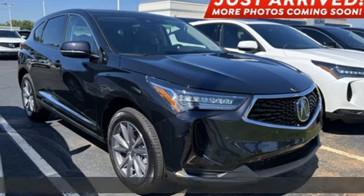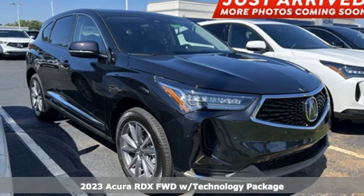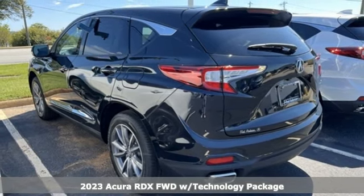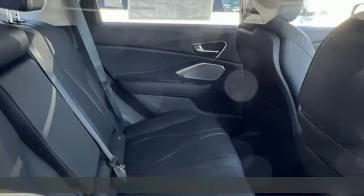Here's a 2023 Acura RDX. Acura has a legacy of innovation, a legacy that continues here. It comes nicely equipped with features you'll love.